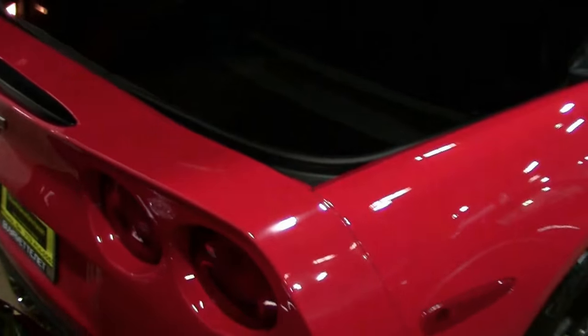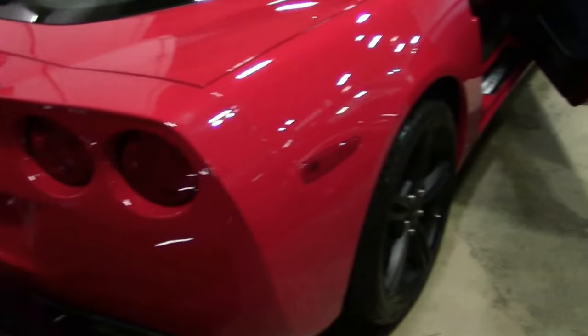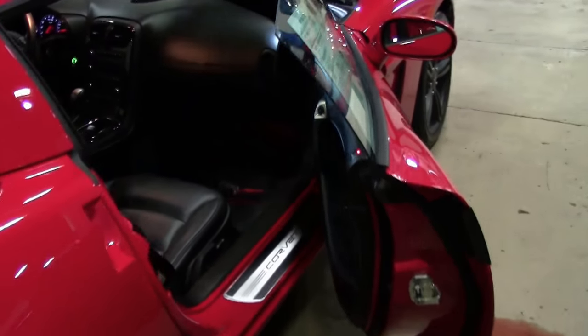Everything is in like-new condition, as it should be with such low mileage and well-kept condition. If you're looking for a new '08, give me a holler — I've got one.